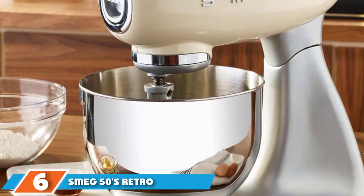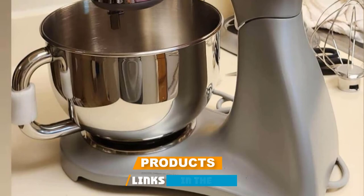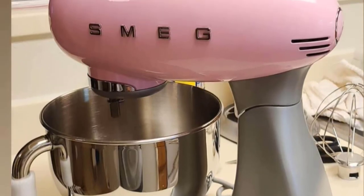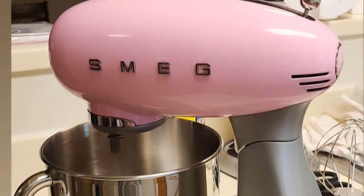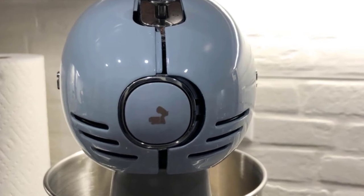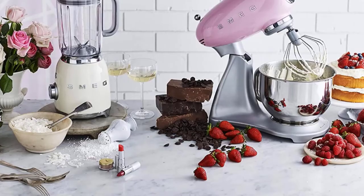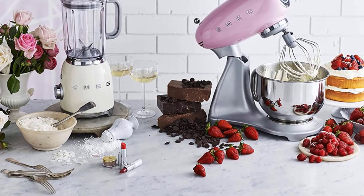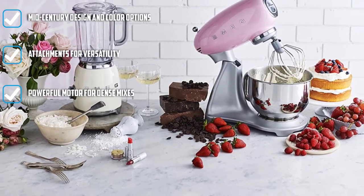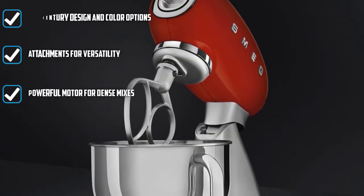Number 6 is the Smeg 50's Retro Style 5-Quart Stand Mixer with Stainless Steel Bowl. While the classic KitchenAid stand mixer design is iconic, the Smeg Retro Style Stand Mixer is downright stylish, available in a palette of retro colors to coordinate with the other mid-century style appliances Smeg produces. Clearly meant to be a fixture on your countertop, these Italian stand mixers are not only attractive but powerful, with a 600-watt motor and a 5-quart bowl capacity. Like the KitchenAid stand mixers, the Smeg comes with a hub on the front and a lineup of attachments, including several pasta cutters, grinder, and slicer attachments.